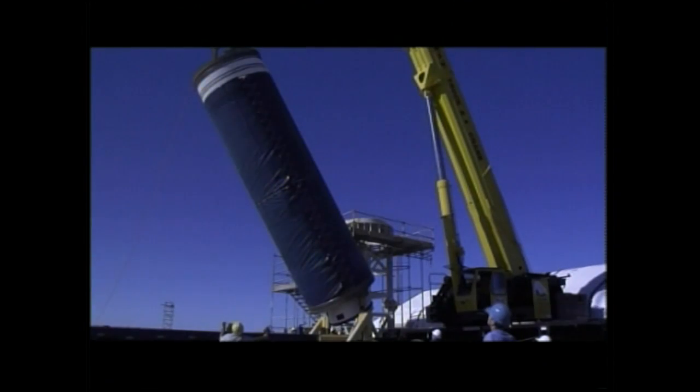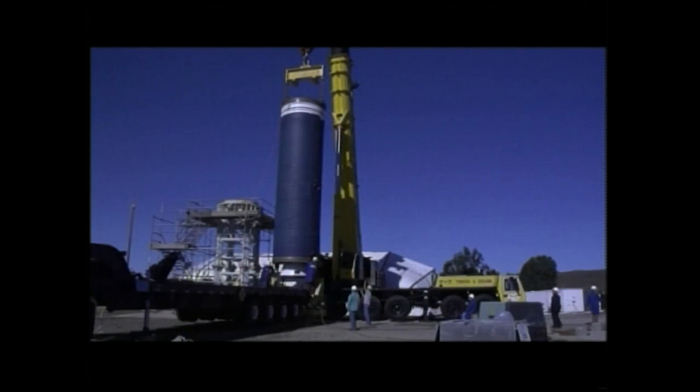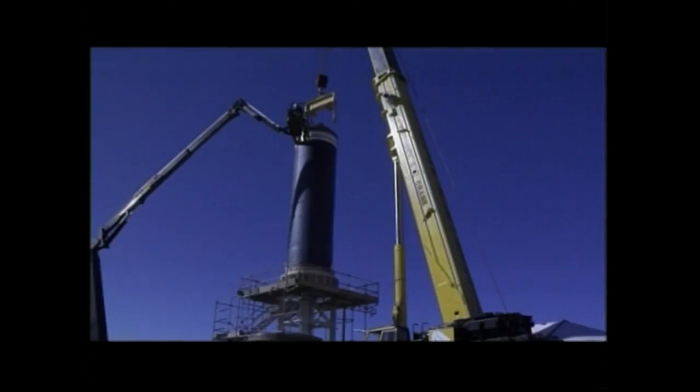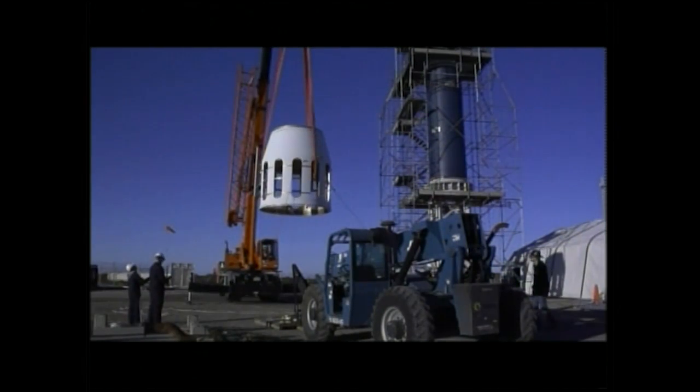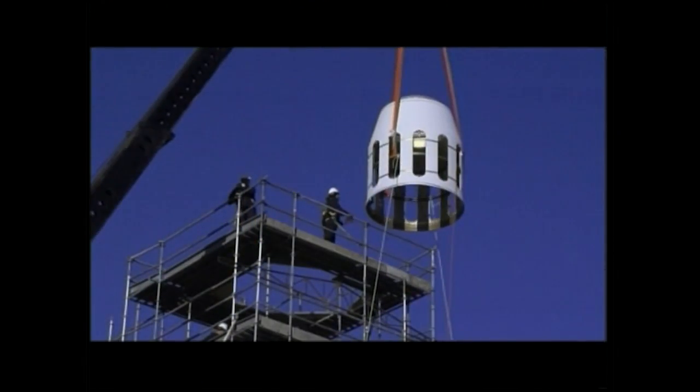But first, technicians carefully guided the rocket's ignition stage, known as Stage 0, down onto its launch mount and bolted it in place. Next came the interstage, a structural adapter between Stage 1 and the wider Stage 0 sections.